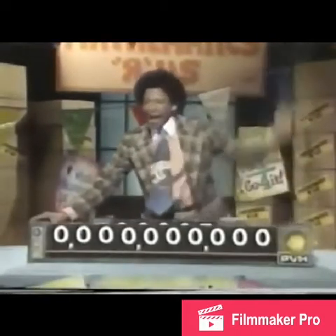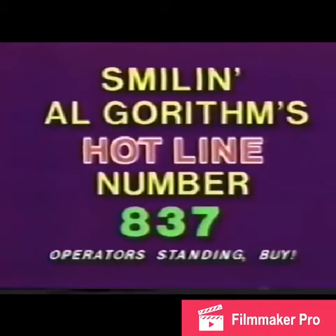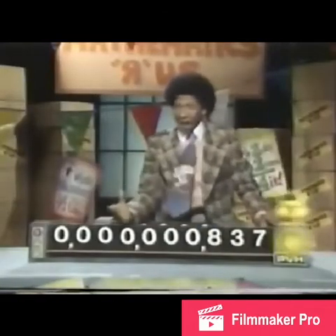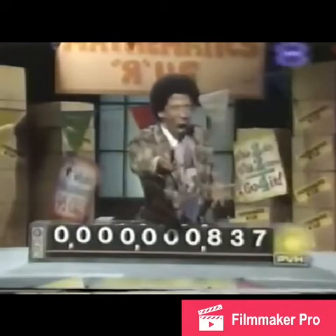This supermodel is good for numbers up to and including 9,999,999. Just call this special 800 number. The eight is in the hundreds place, the three is in the tens place, and the seven is in the ones place. And remember, at Mathematics R Us — we've got your number!